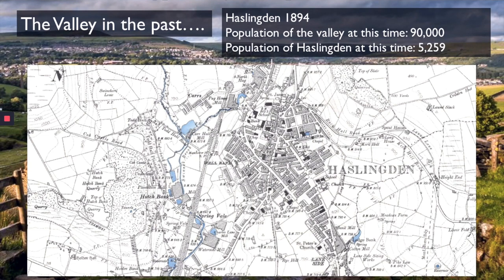After this time, the valley's population starts to dwindle slightly. However, Haslingden is an exception — the population of Haslingden starts to skyrocket. So now we're going to look at what Haslingden looked like in the 1930s.